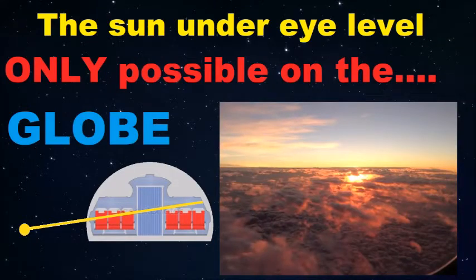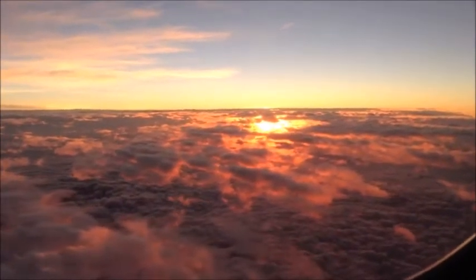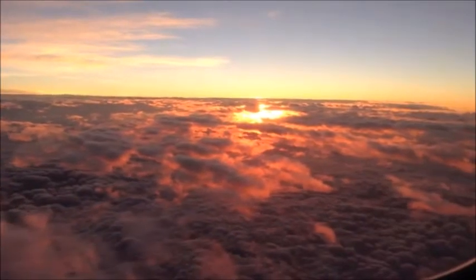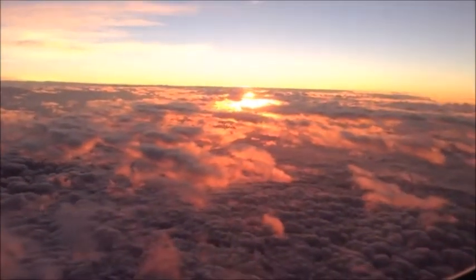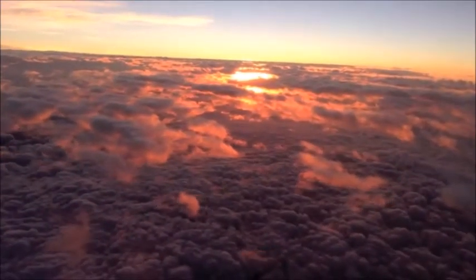I had an observation about 11 years ago, and at that time I didn't know that there are still people who think the earth is flat. The observation was something like this: the sun is under the eye level — or you can say behind the curve — and the sun rays are coming from downward upward.